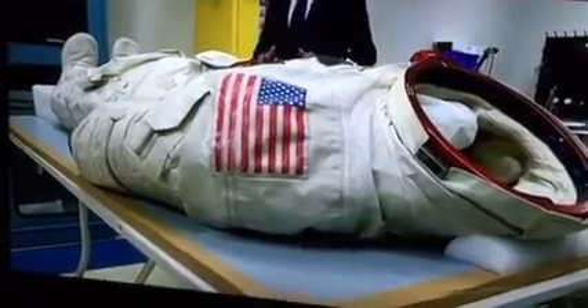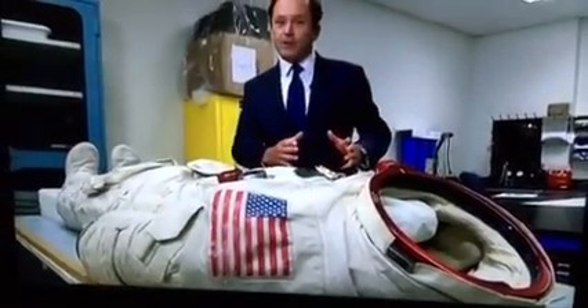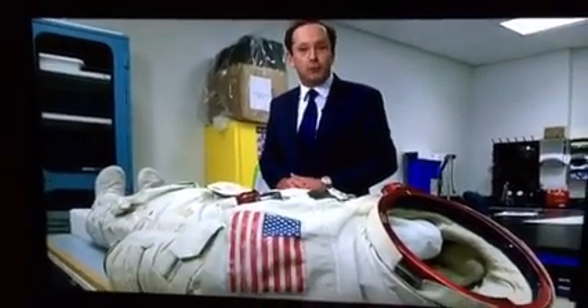The overall aim is to get this iconic piece of space exploration history not just fully preserved, but out of storage and on public display by 2019 to mark the 50th anniversary of that moon landing.